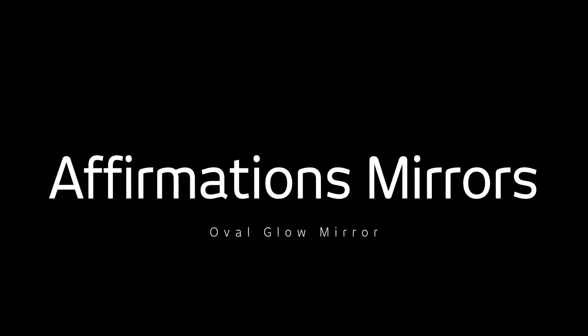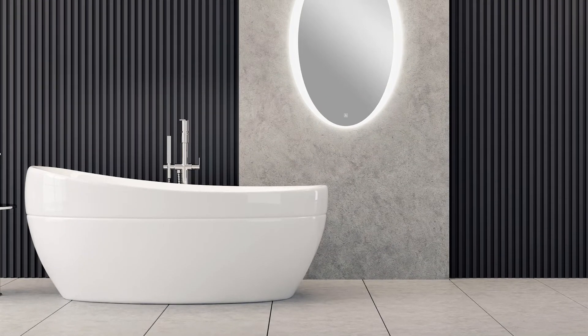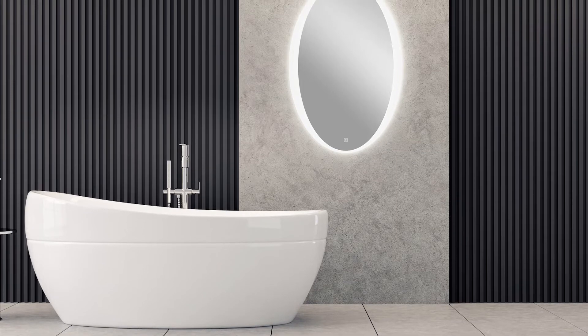Let there be light with the Oval Glow Mirror by Affirmations Mirrors, available at ItalTal. Much like a round mirror, an oval mirror immediately adds dimension to any room.